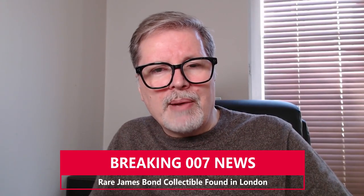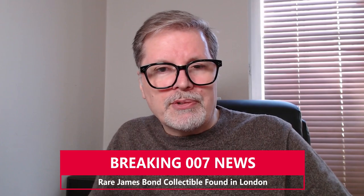Hello Bond fans! As you may know I'm always on the lookout for rare Bond related items, but I would have never dreamt to find one this rare. Only 50 were ever produced and who knows how many are still in existence nearly 10 years on. Keep watching to find out what I'm talking about.